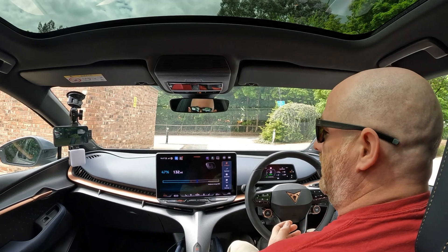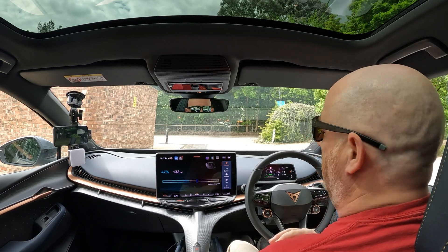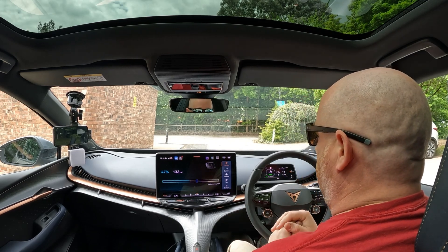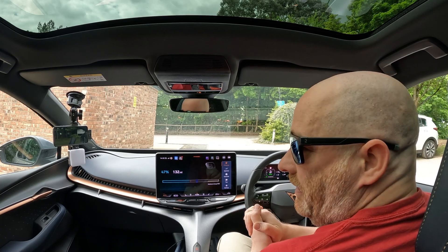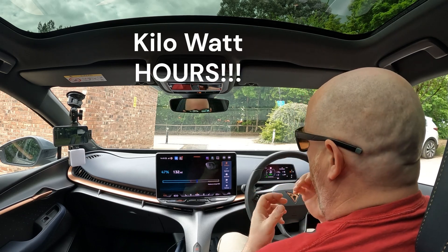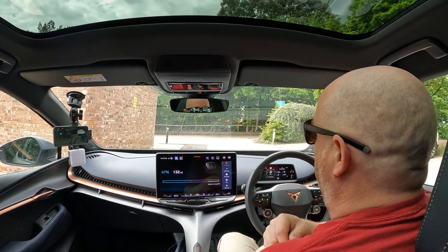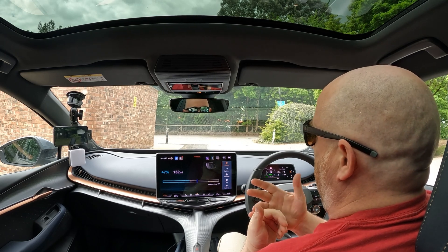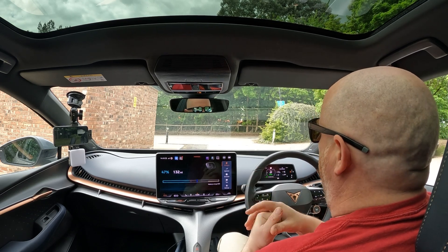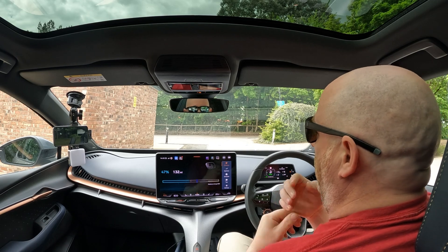We've made it back to the Ionity. We've used up 13% and averaged 3.4 miles per kilowatt hour over the same 31 to 32 miles. That is one heck of a difference. If you're doing a 100-mile journey to the Lakes, you would need around 40 kilowatts with the bike rack on versus around 30 kilowatts with the bikes inside the car. At a charge rate of, say, Gridserve at 85 pence per kilowatt hour, that's £8.50 worth of difference on a 100-mile journey.